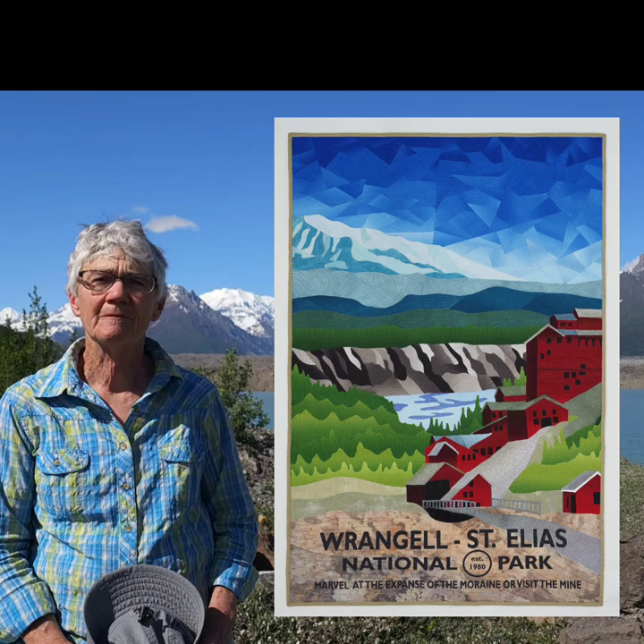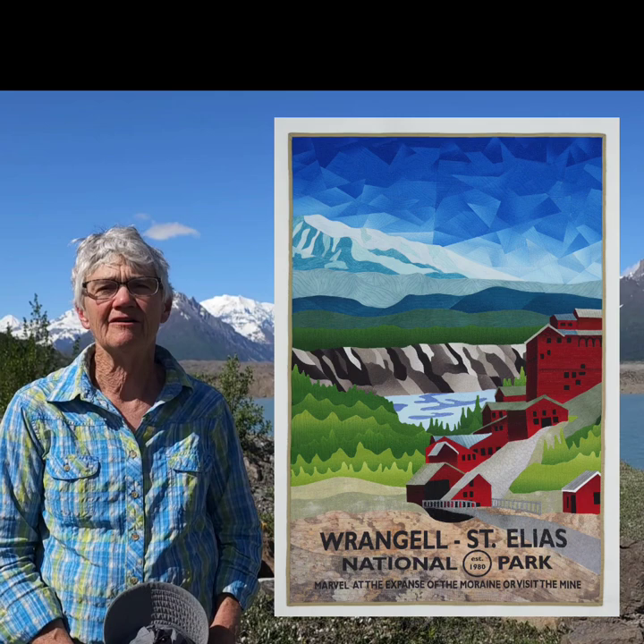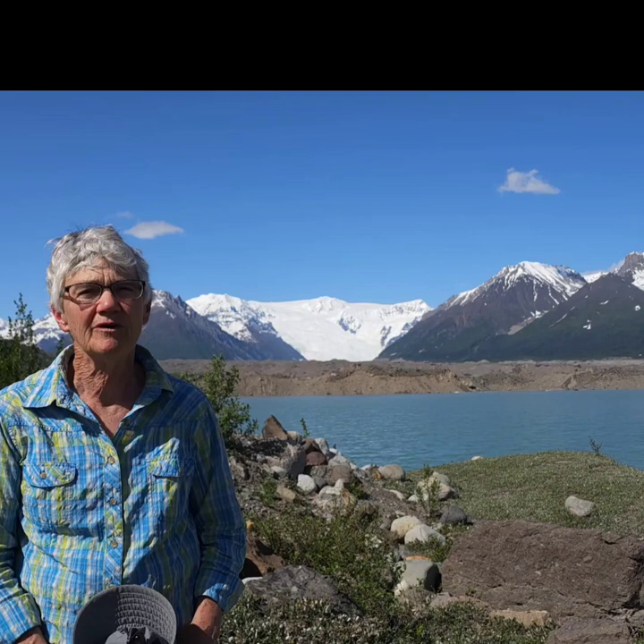We travel around a lot in our RV, my husband and I, since I have retired and so has he. I had over 40 years as a studio production potter and ran a gallery called Piñon Pottery, but about 20 years ago I discovered quilting and shortly thereafter art quilting, and that's what I love to do.